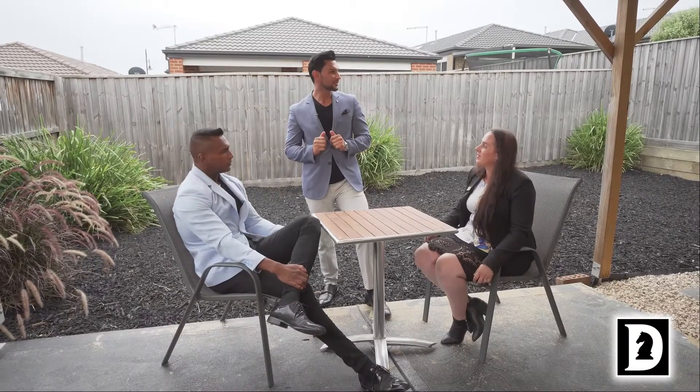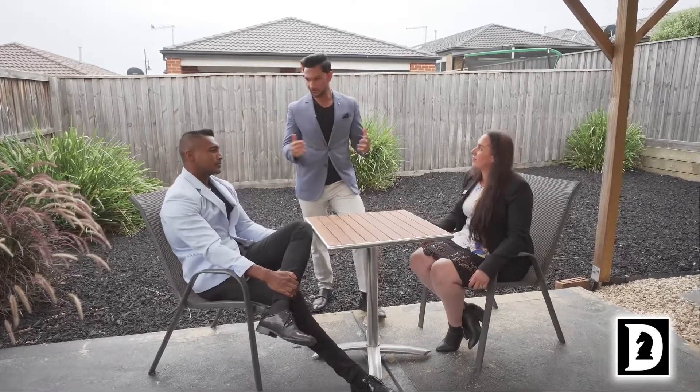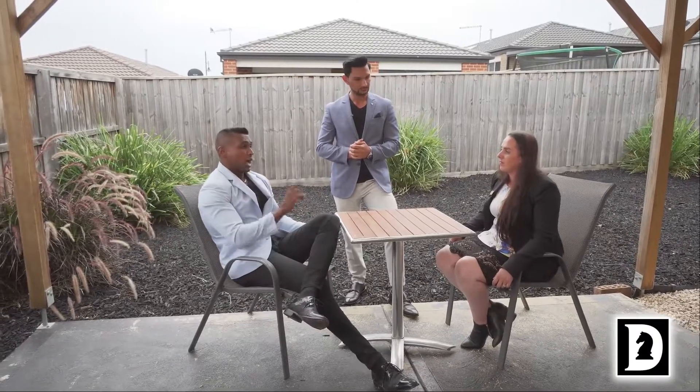I absolutely love this outdoor area. You've got a beautiful alfresco space, low maintenance — there's no grass. You can even have a small party out here. It's a wonderful spacious backyard, and whoever the lucky buyer is will be very happy with this place.